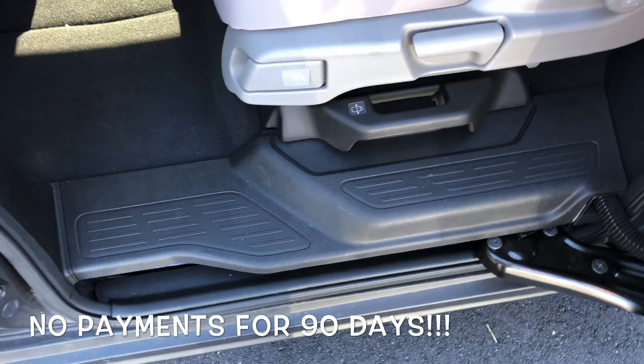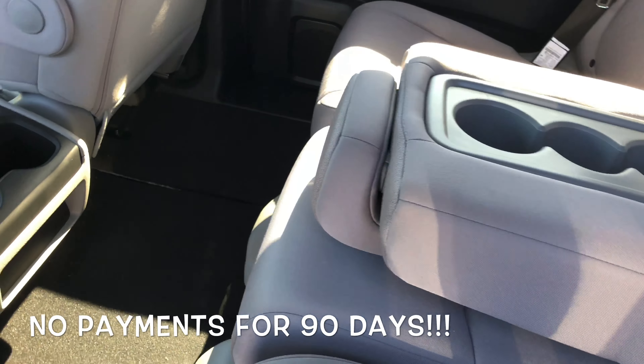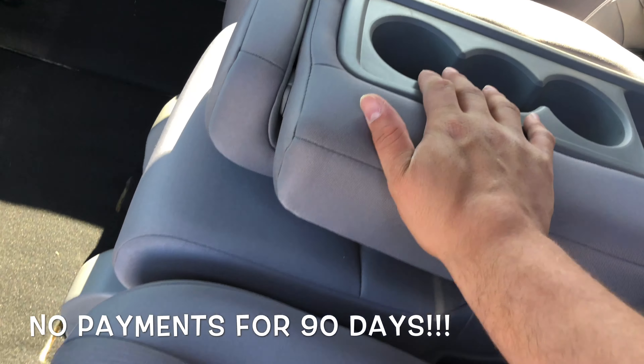You also get the Honda Magic Slide seats. In the middle, you can grab a hold of this here and move your seats to any arrangement you want. You can even take the center console completely out.